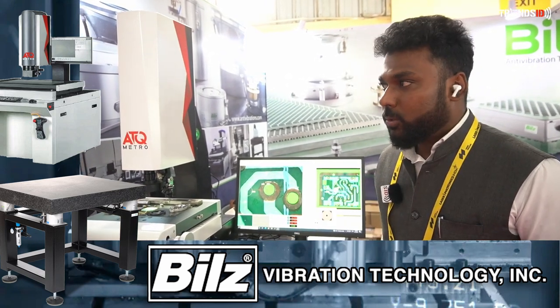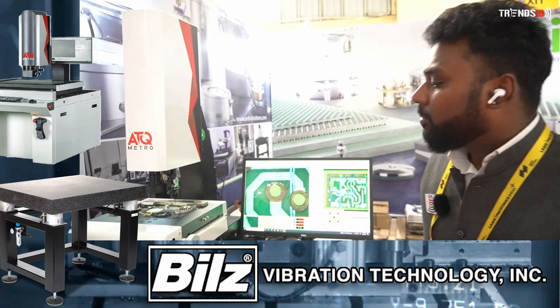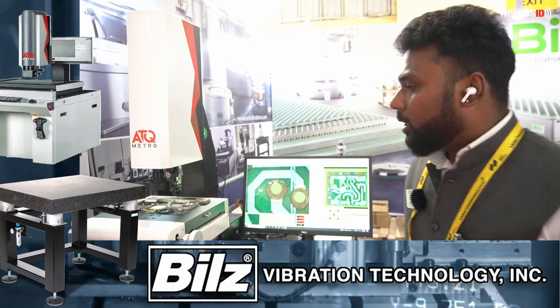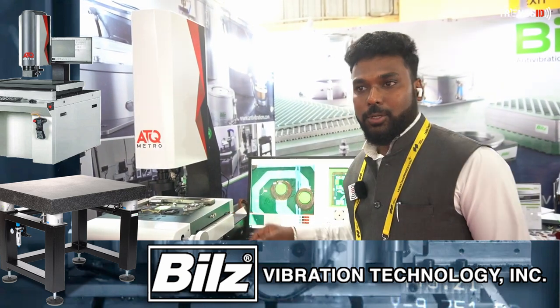Mainly we are into video measuring systems — VMM — where all type of 2D dimensions can be measured in this machine.